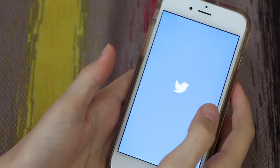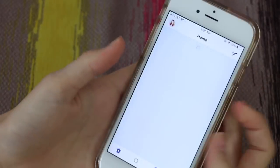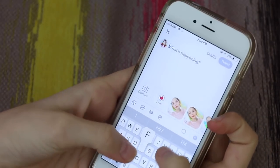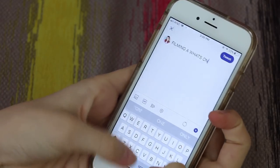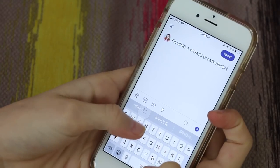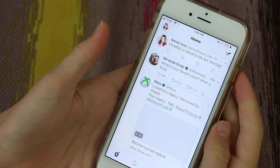Twitter! Y'all need to follow me on Twitter. I'm trying to grow my followers — I have 4,000 followers right now. Twitter is basically like a thing where you can type out what you're doing. I said filming a what's on my iPhone to get y'all excited for this video. Twitter is just really fun. It's like an Instagram, but no pictures.